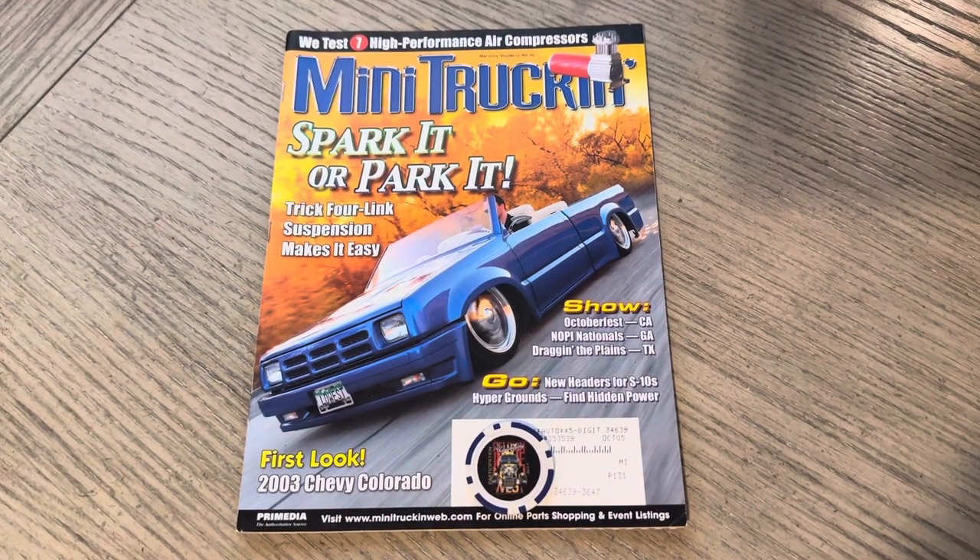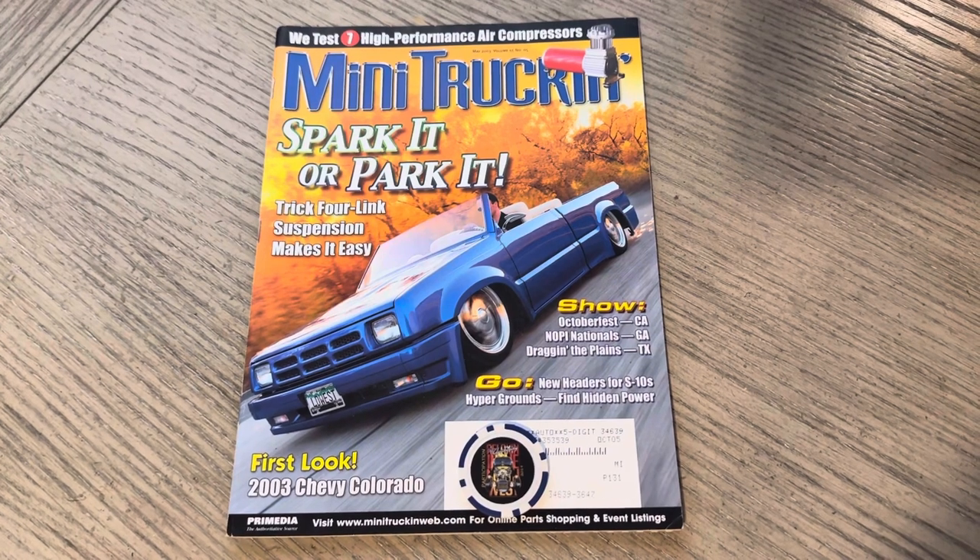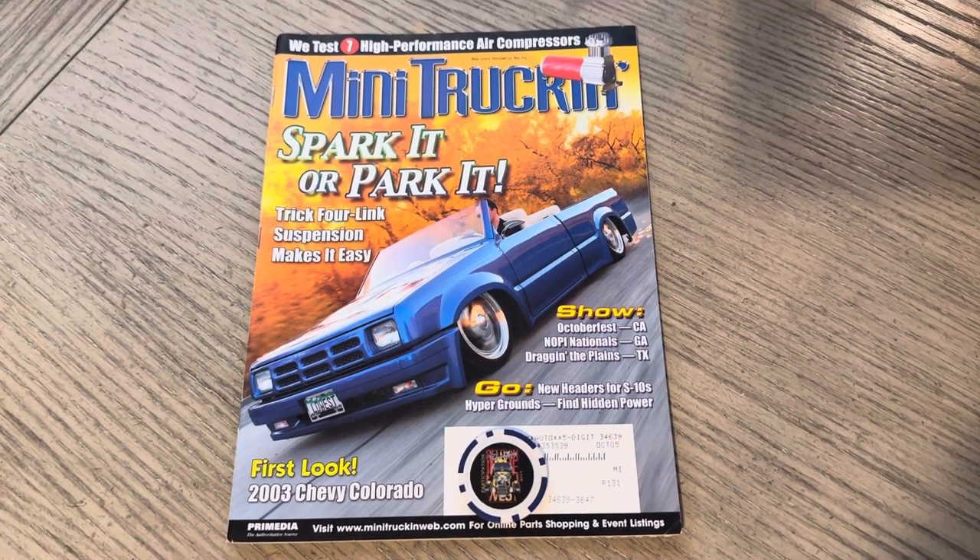Yo, it's ODB from OLP. This is issue 137 of Mini Truckin' Magazine, May 2003.